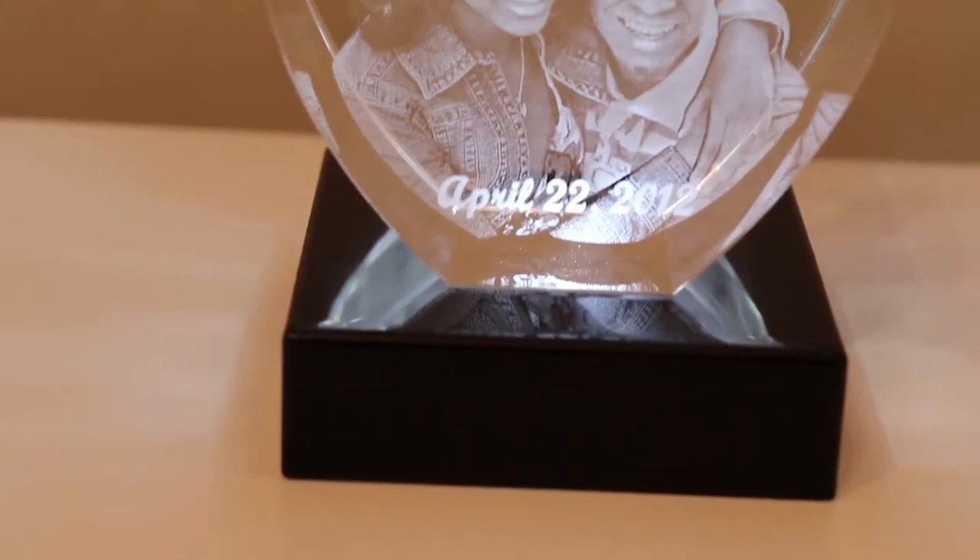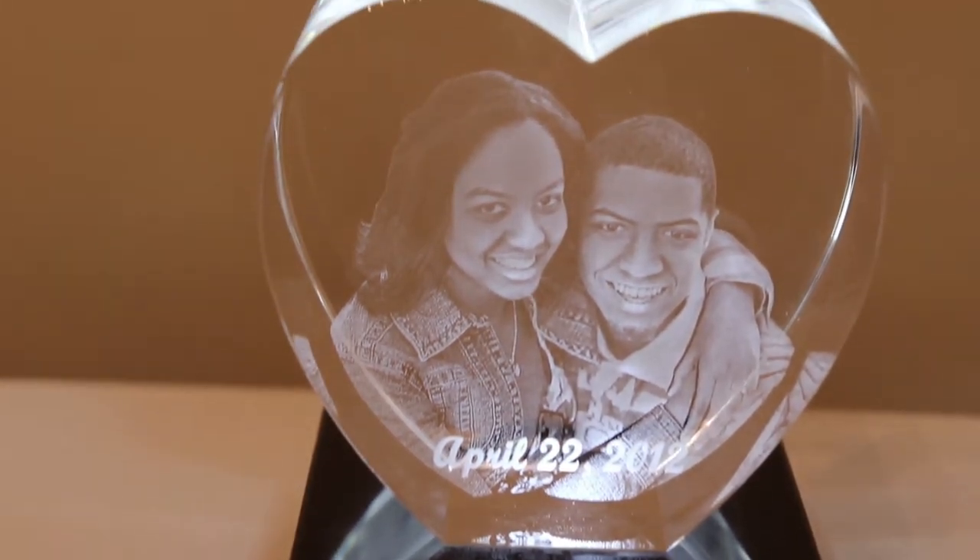I'm so happy with the way the crystal turned out. The photo that we used is one of our engagement pictures, which we took so long ago. We look really young and it just reminds me of how far we've come in our relationship. I just can't help but smile whenever I look at it.